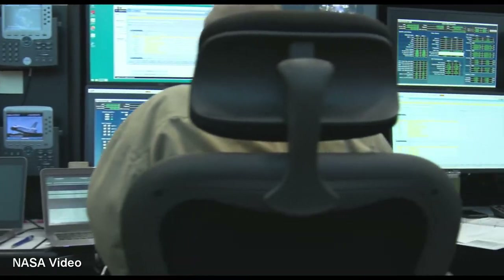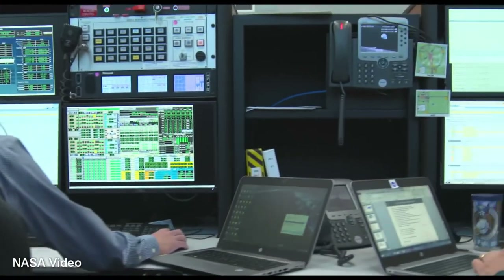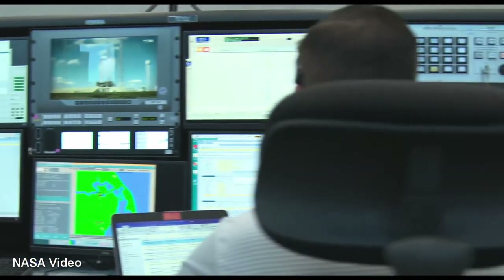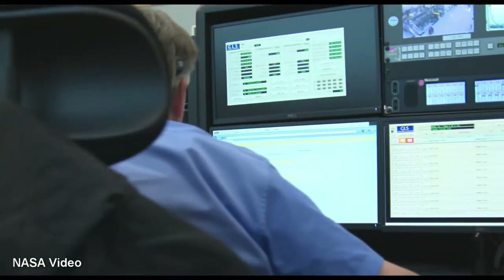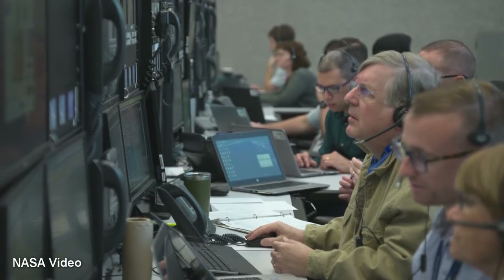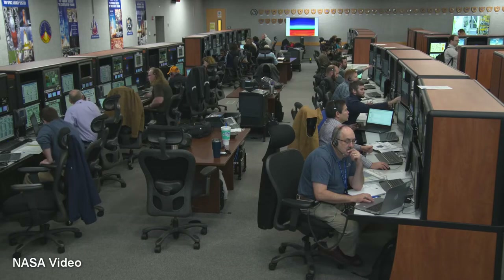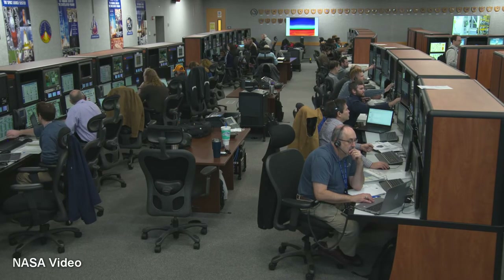The wet dress rehearsal also does a pretty good job of providing high-fidelity hardware-based training for the launch control team. It puts that team through most of the paces that they will experience on an actual launch day. And if a wet dress rehearsal isn't successful, then the launch team has found a problem with the rocket, with their launch countdown system, or with their procedures that they weren't aware of — and that's good to catch and correct before the actual day of launch.